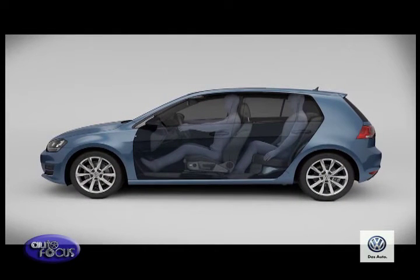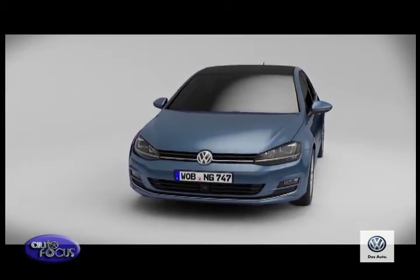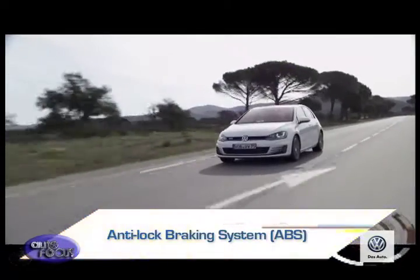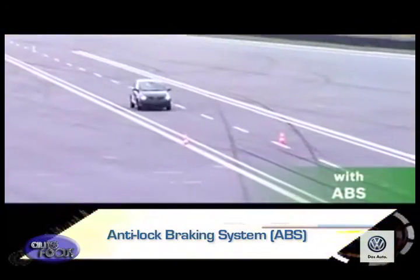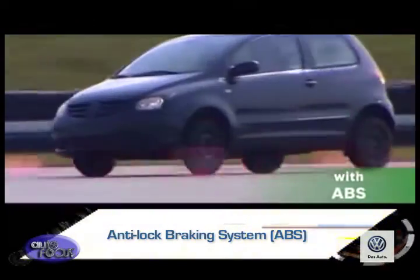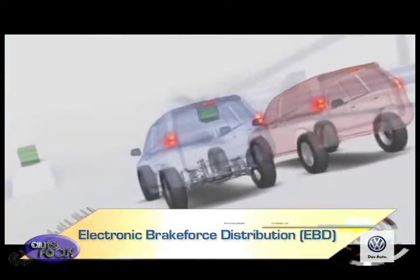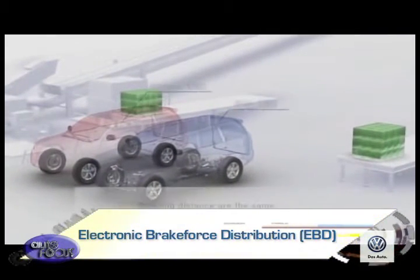Of course, avoidance technology is much better than just protecting you in the event of a collision. In that regard, Volkswagen equips their cars with ABS, or anti-lock brakes. ABS is a computerized system that prevents the wheels from locking during panic braking — it automatically pulses the brakes on and off to prevent a lockup, enabling you to keep control of the vehicle. Often mentioned with ABS is EBD, or electronic brake force distribution, which controls brake pressure to maximize stopping power.